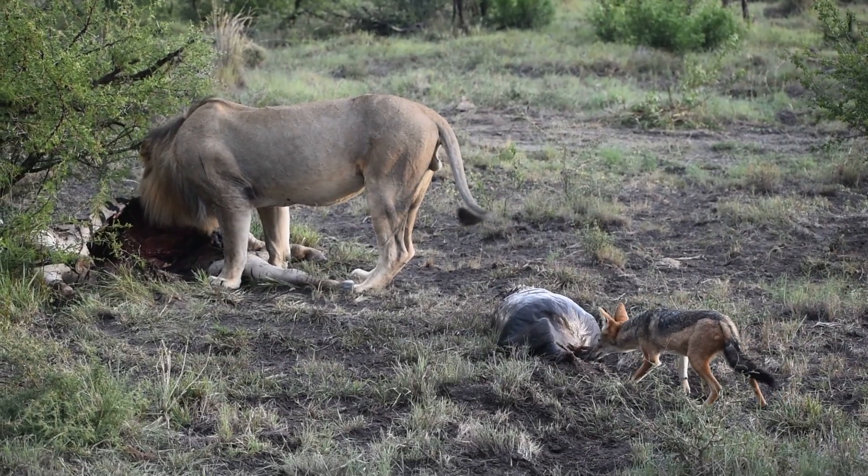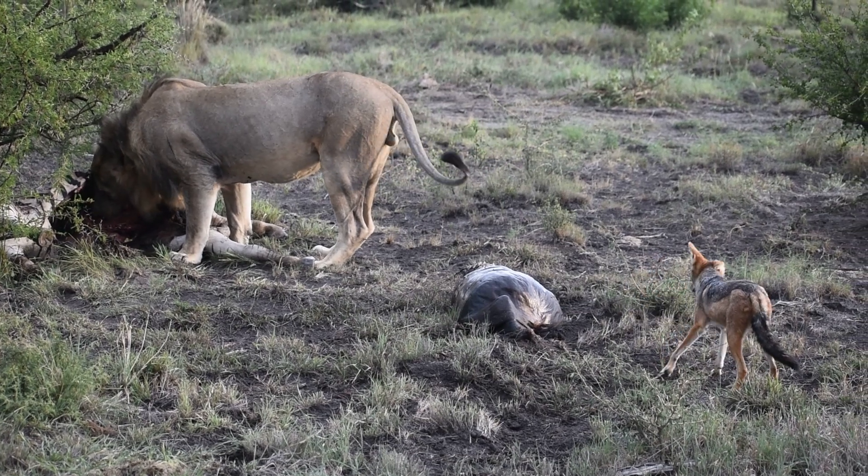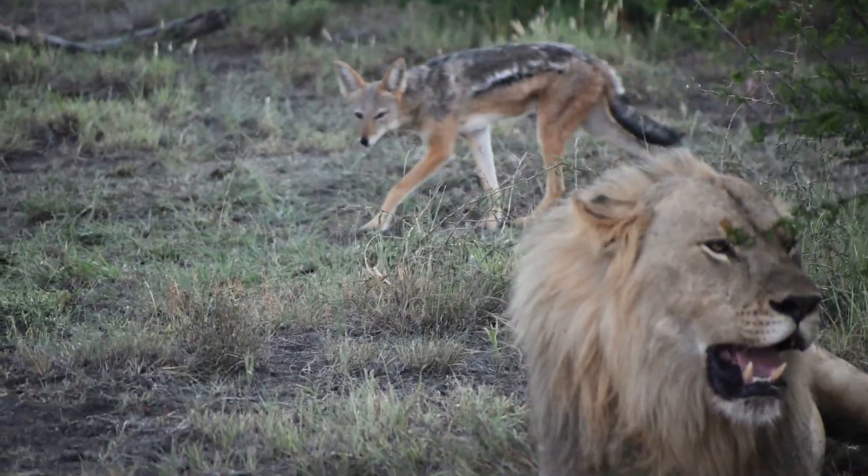The reason the lion is so protective is that once more predators come in and start making noise — which jackals like to do — they attract other predators, such as more lions or hyenas. This could result in the male lion being chased off the zebra, which is why he stays nice and close to his kill.